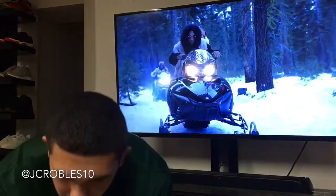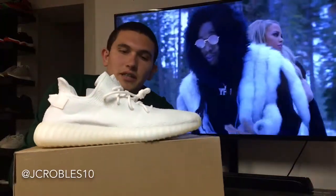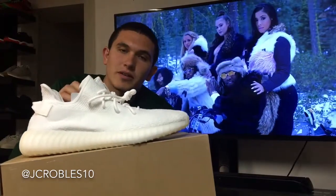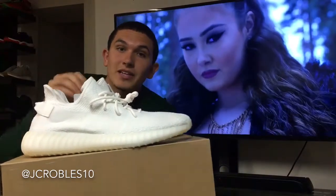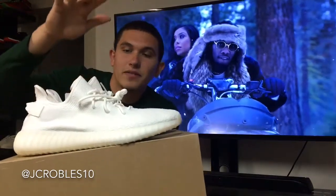Coming in at the top of my list, as you probably already know, we have the Yeezy 350 V2 in the cream/white colorway — just a really clean shoe that screams summer. If you check out anybody's page who has this shoe, this is the number one summer shoe. So right here we have the Yeezy 350 V2.